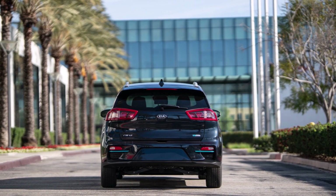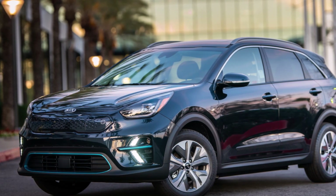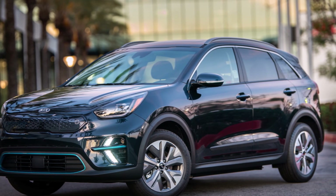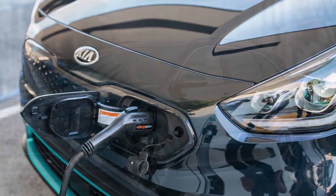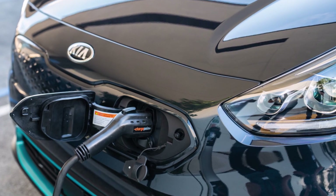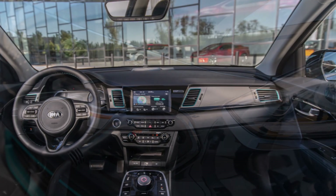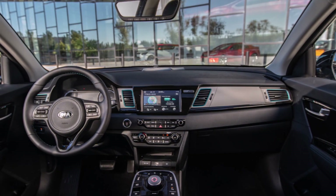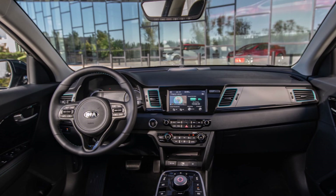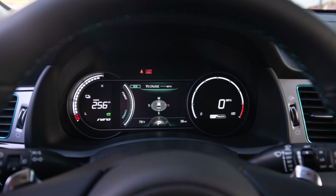For 2021, Kia hasn't squeezed much additional driving range from the electric SUV, nor changed its bodywork, fiddled with its interior, or improved its front-mounted motor's outright power. The story pretty much mirrors that of the Niro hybrid, which saw only minor tech updates for 2021. Motor Trend reports that for 2021 Kia adds some new standard features to its electric vehicle, and that's pretty much it.